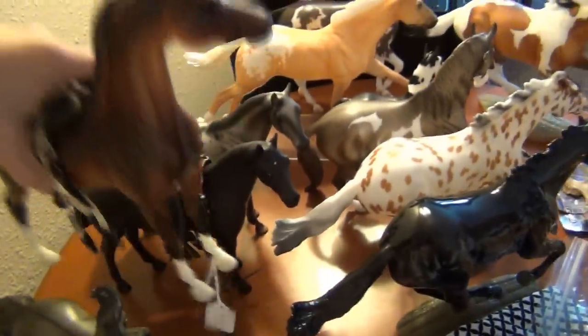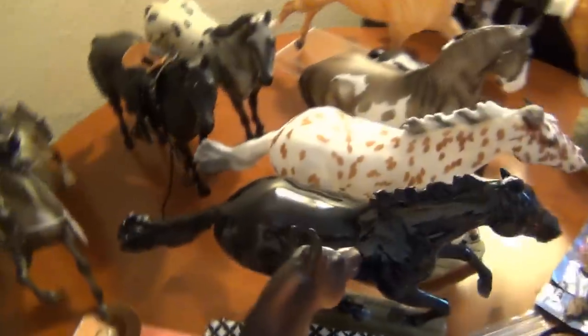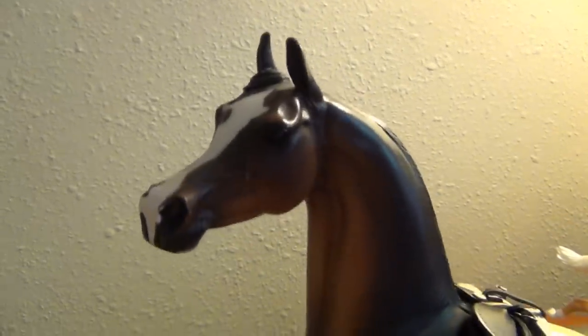This guy is a Peter Stone Arab — he was really cheap so I had to get him. The saddle didn't come with him; I just stuck it on him. He's in a bit rough condition with some shiny marks, but I don't really care — I wanted him for my collection and for movies and stuff. He's a really pretty chestnut color with some really nice shading, and his face marking is absolutely gorgeous.